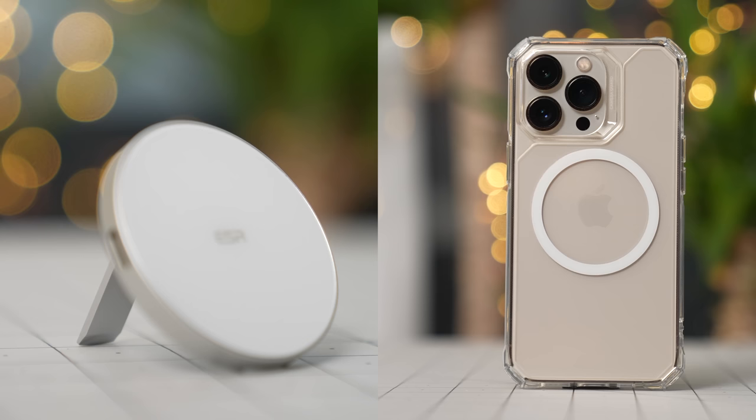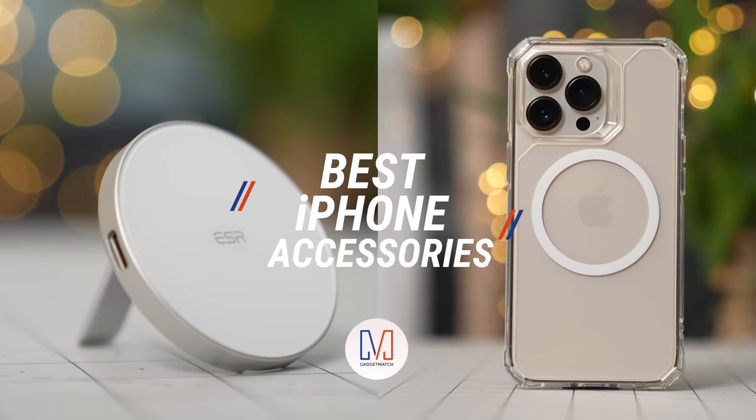Hi, I'm Michael Josh, your gadget matchmaker, helping you find the right device to match your needs. In this video, we'll take a look at our favorite iPhone accessories.